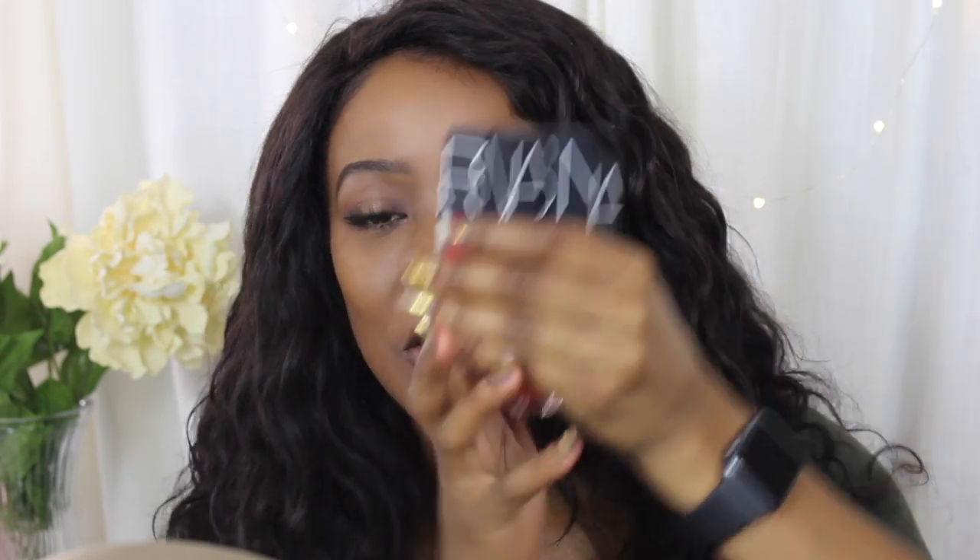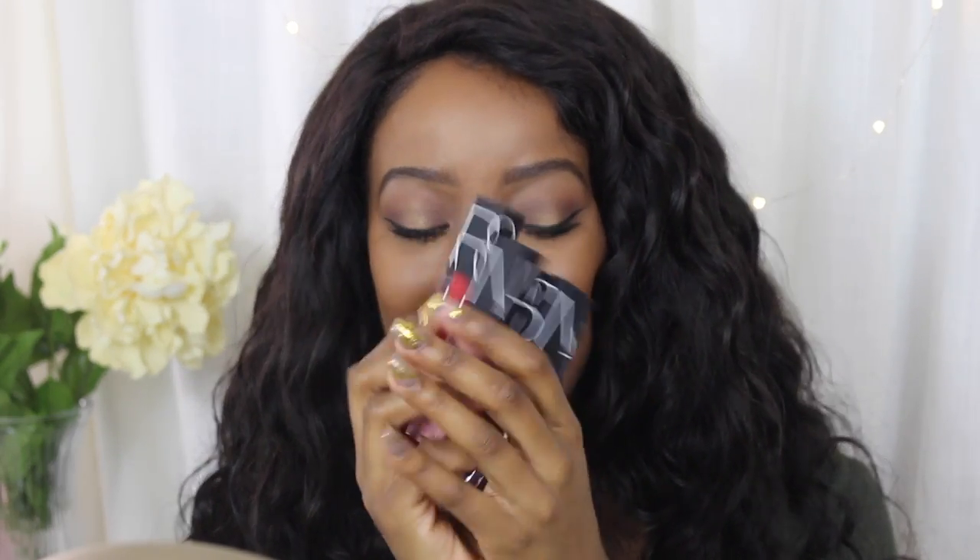Hey YouTube, Kenya here to grace your screen with another video. Welcome back to my channel if you are subscribed, and welcome newcomers. Today I am coming at you with some new products and a different type of video. I've got my hands on some of these NARS Velvet Lip Glides and I thought, why not do a lipstick lookbook.